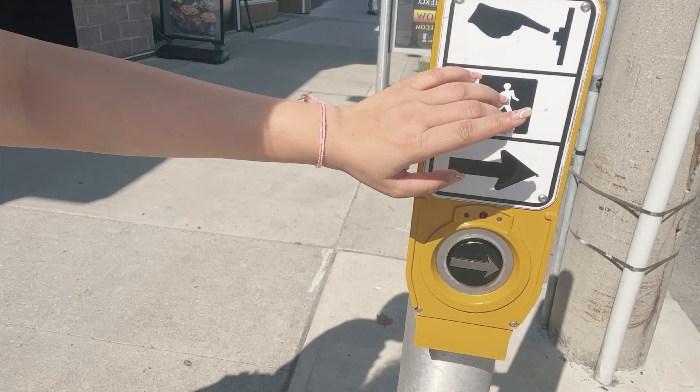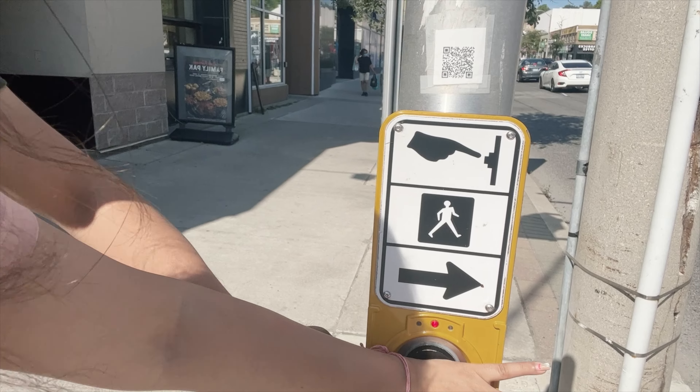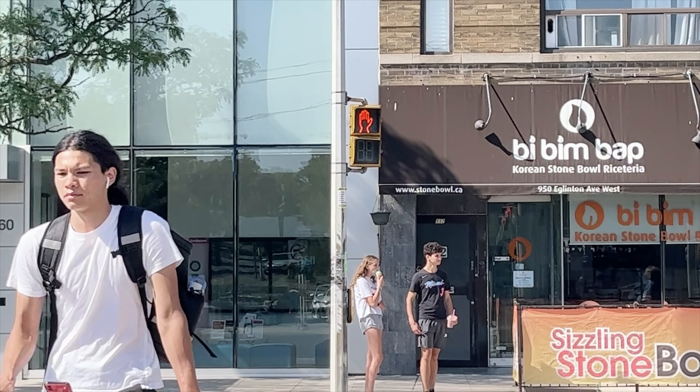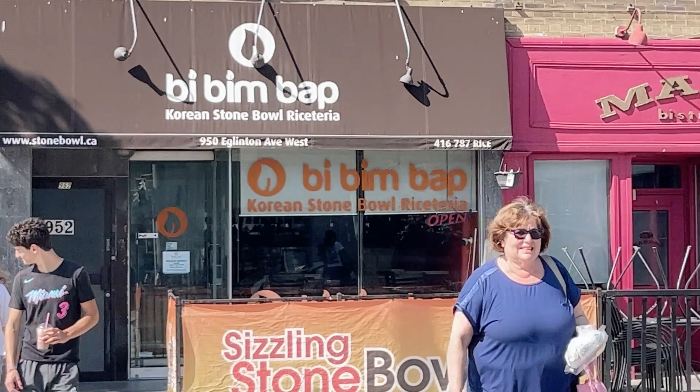Before we head to the bank I just want to tell you something really cool that I like here. You press this button and the traffic stops for you. It is the rule that you have to follow here — the signal tells you when to start walking, and then you start walking and everybody stops for you. So cool, right?